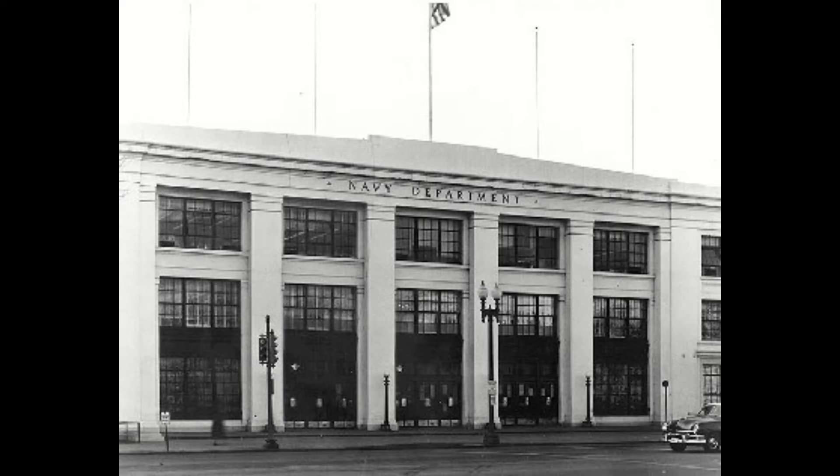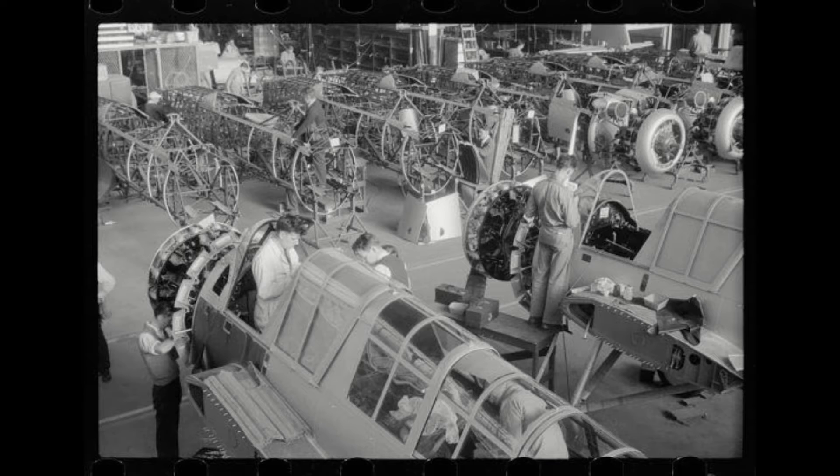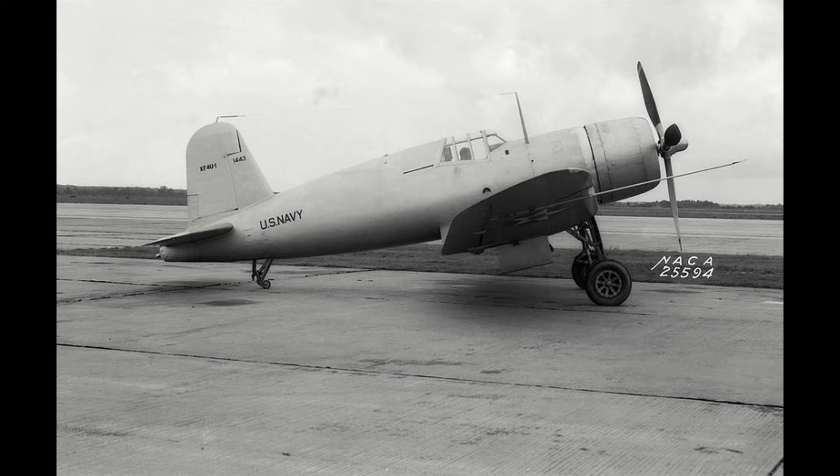So in 1938, the Navy asked for a twin-engine or single-engine fighter with a top speed of "maximum obtainable," a minimum landing speed of 70 miles per hour, and a range of 1,000 miles. Vought would be the only company to make a successful proposal to this contract, and the steps taken to accomplish it are easily visible in the Corsair's looks alone.